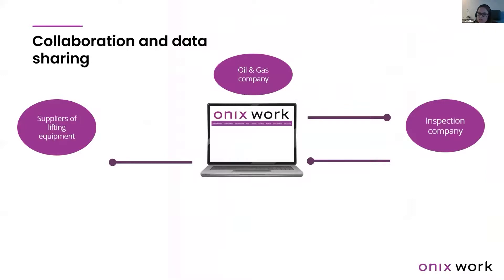Here's an illustration of how collaboration and data sharing can work to your advantage when the supplier, equipment owner, and inspection company all work on the same platform. The supplier of the lifting equipment supplies equipment to the oil and gas company, and traditionally three documents follow: the declaration of conformity, the certificate, and the user manual. These documents and equipment information are directly sent to the owner's account through the system.